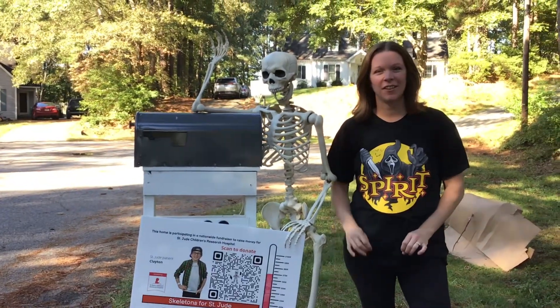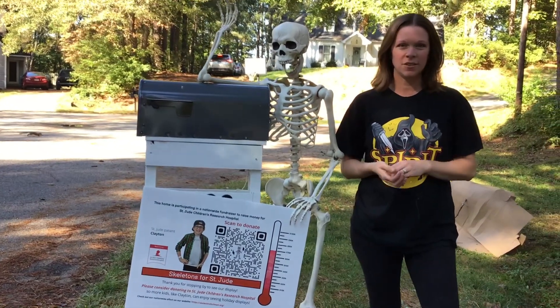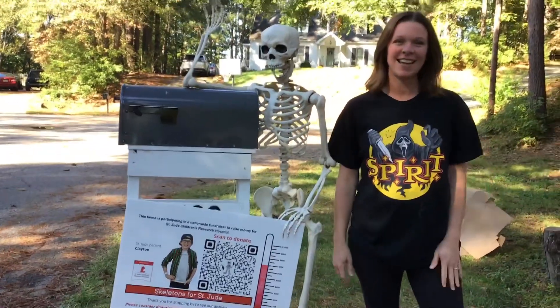Hi everyone, this year our family is raising money for St. Jude Children's Hospital. We're going to leave a link in the description to our team's donation page. If you would like our haunt, please consider donating. Thanks!